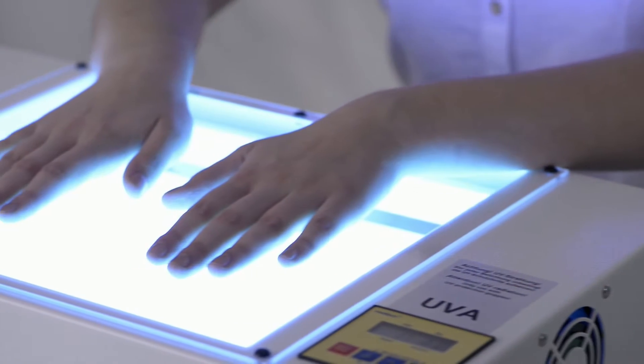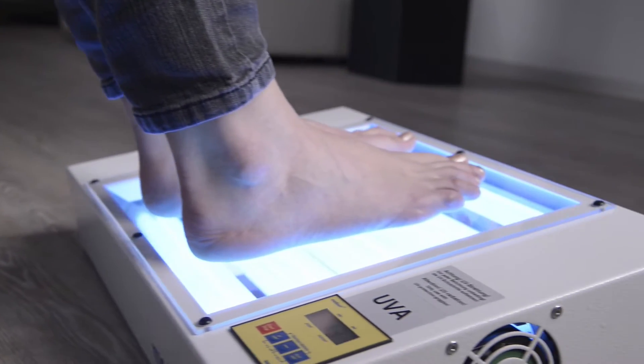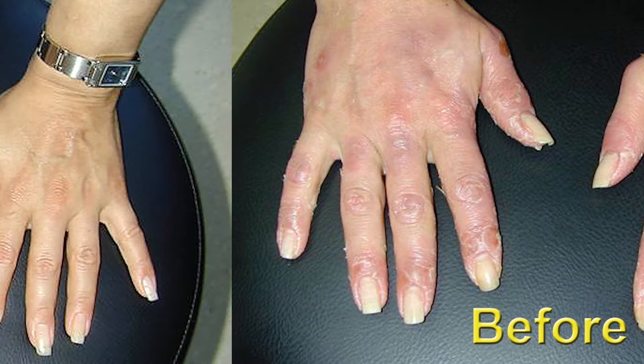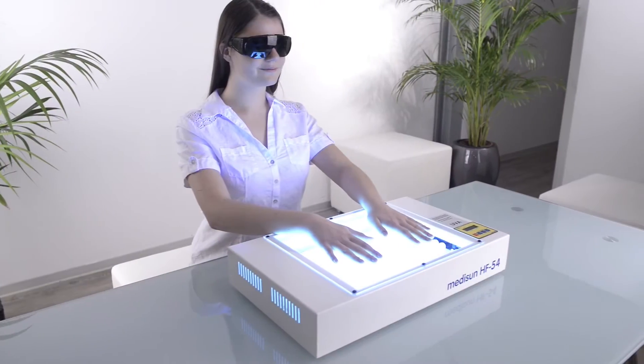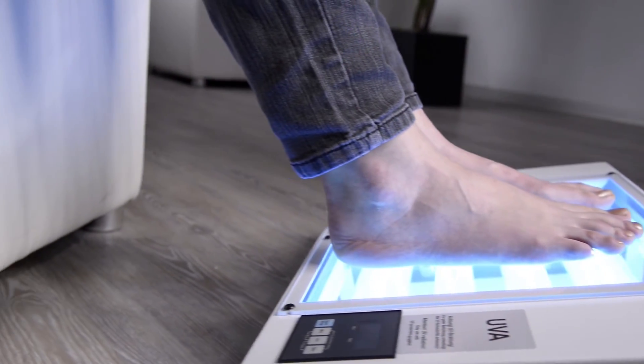Whether for hands or feet, MidiSun HF54 is always the right choice. The good therapy results speak for themselves. MidiSun HF54 saves you a lot of time while proceeding the treatment at home.